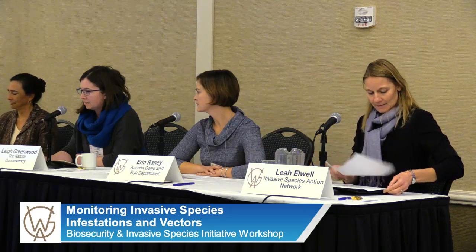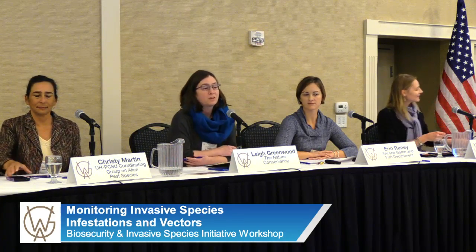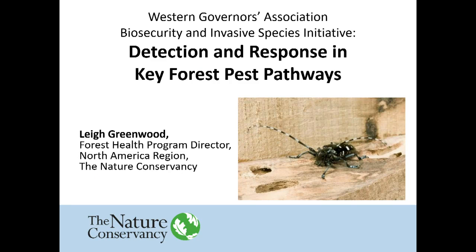My name is Lee Greenwood. I'm the Forest Health Program Director for the Nature Conservancy. I work on all sorts of different forest health-related invasive species issues in forests and trees throughout North America. That includes a focus on major pathways such as firewood, the international imports of materials and the things they are transported on, as well as the breeding and resistance research for trees that are imperiled by invasive species.